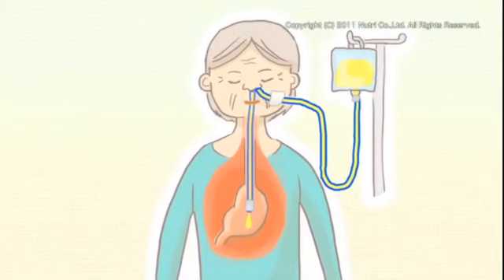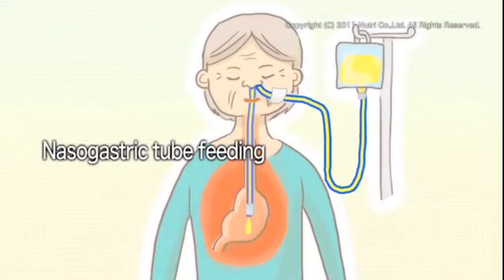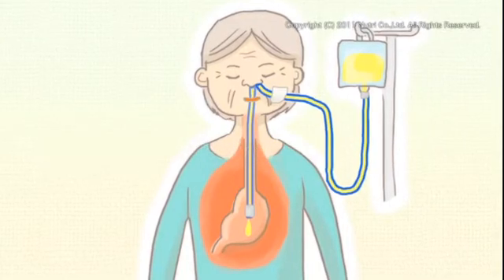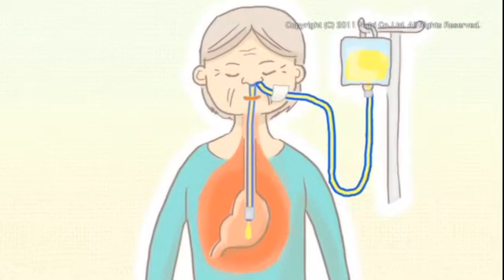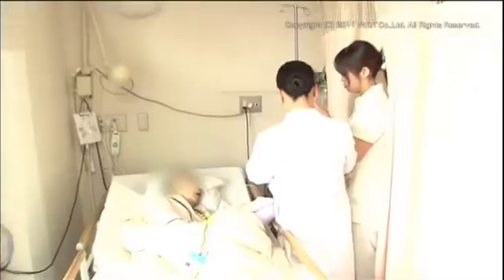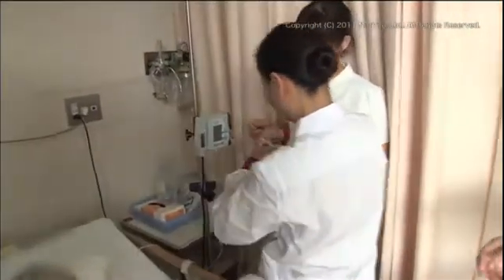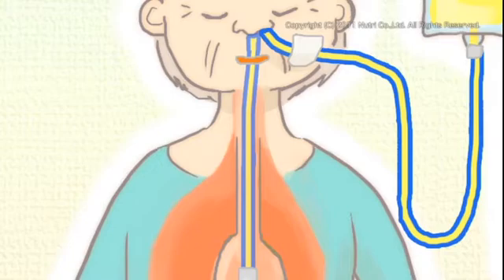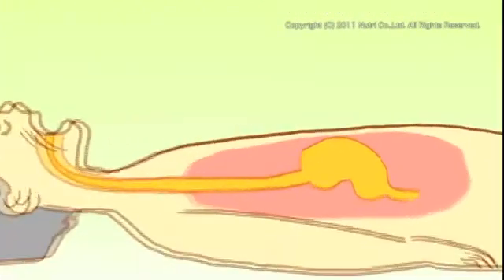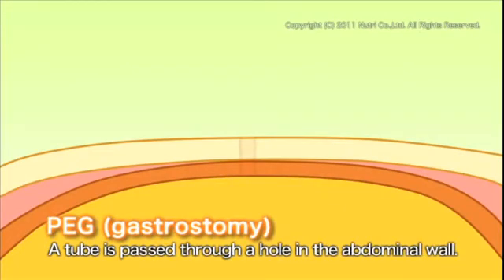The common method of tube feeding involves passing food through a tube through the nose and down into the stomach. However, this method using a nasogastric tube has its limitations, since a long straw is in the back of the throat at all times. Even patients who can eat a small amount from their mouth can experience difficulty eating. A method that's recently attracting attention is percutaneous endoscopic gastrostomy, or PEG.